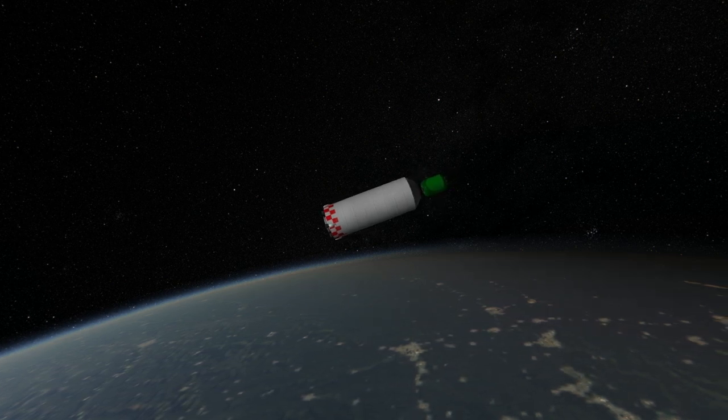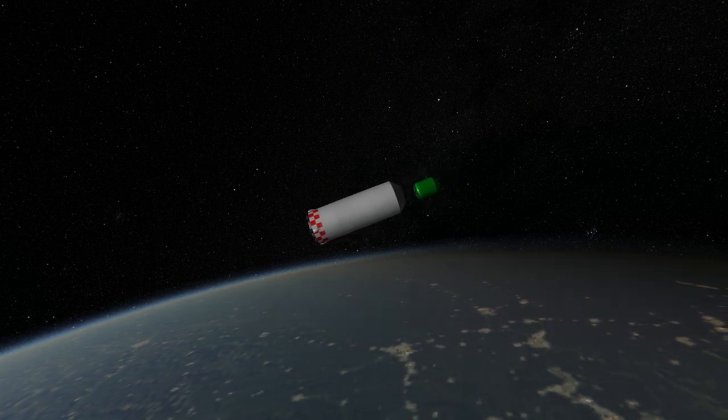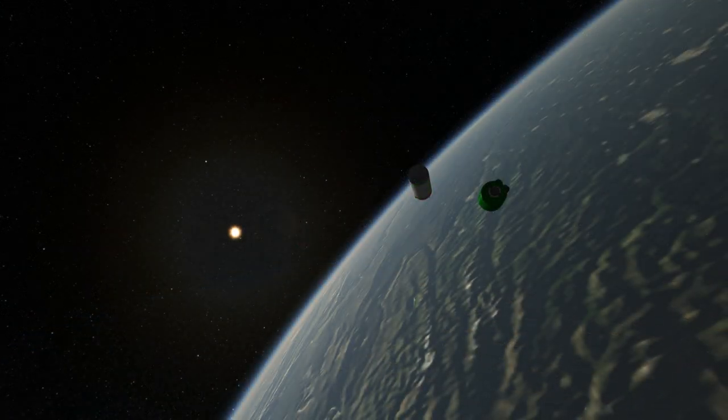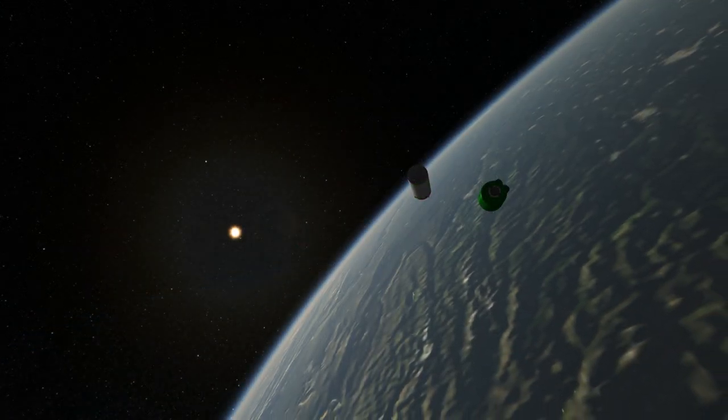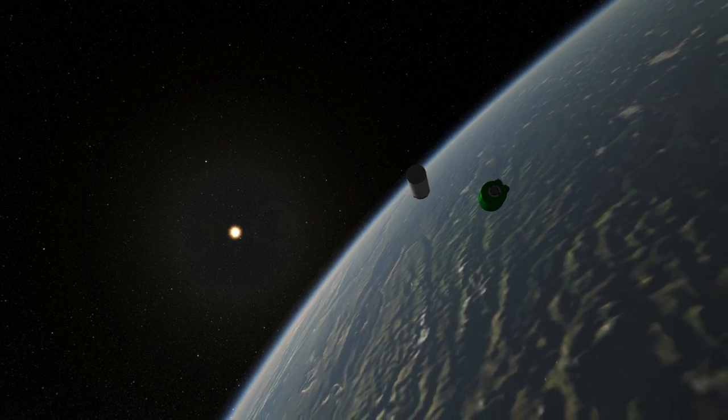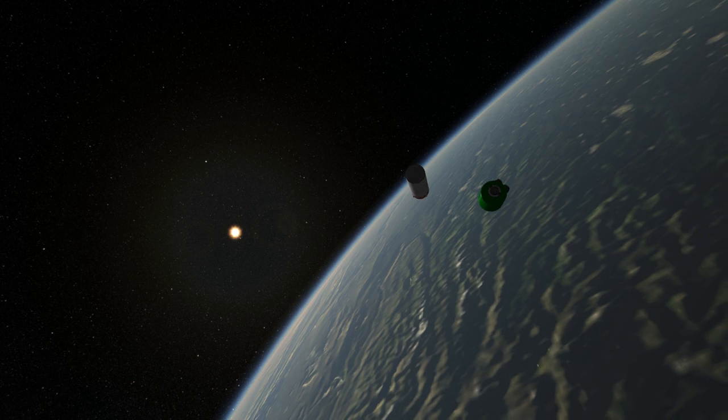Mostly it was used to launch the Tselina II radar surveillance satellites, but the one time it was meant to launch a commercial payload — 12 Globalstar satellites — its guidance system failed. It was superseded by the Zenit III SLB, which has had a much better success rate.